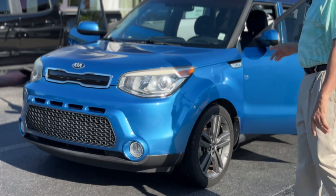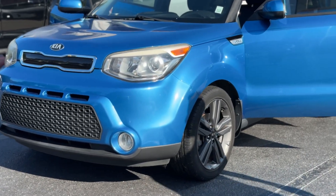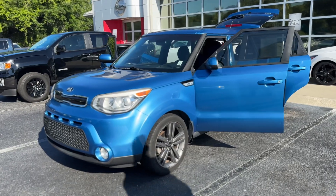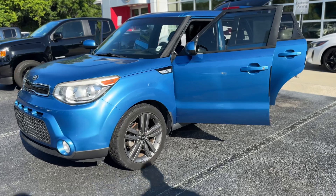Hey, this is Greg Trout with Coastal Nissan Chevrolet Cadillac in Pawleys Island. Today I want to talk about the 2015 Kia Soul. It has 99,000 miles. It's that beautiful electric blue with the 18-inch wheels and the driving lights up front.